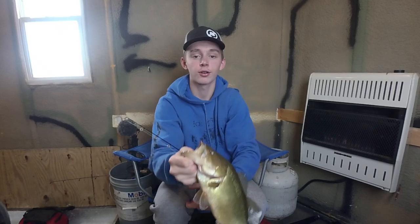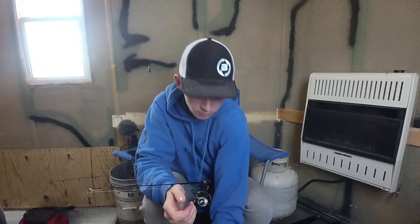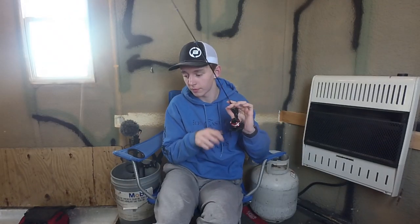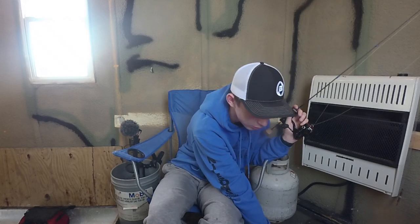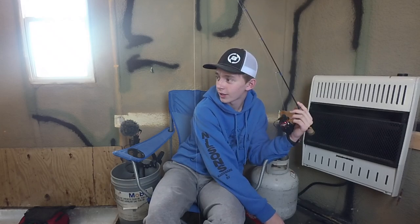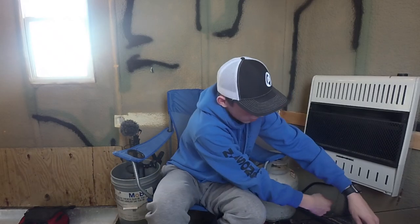I'm gonna get this fish right back and get a picture. I'm snapping it off — I saw him cruising in and before this thing could even react, I was broken off. It got up close and shot at it so fast that I was broken off before I could do anything.